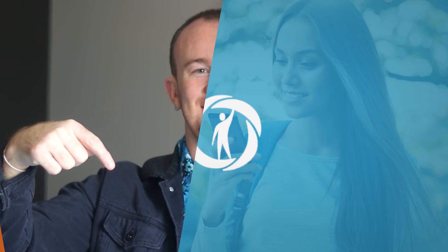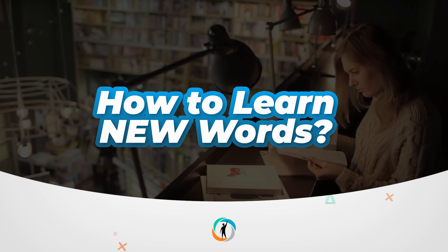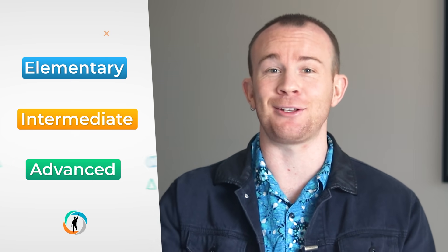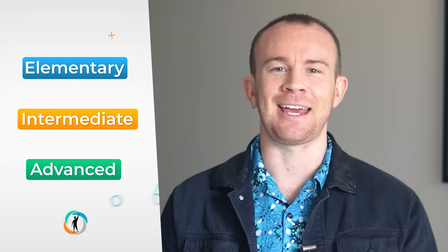Let's get on to the lesson. How do I learn new words? It's a question that I get asked quite often. There are so many ways to do it, so that's why in today's lesson there are tips for elementary beginners, intermediate, and advanced learners. Even though the tips are interchangeable and you can benefit from them regardless of your English level, I highly recommend you watch through as these tips may surprise you.